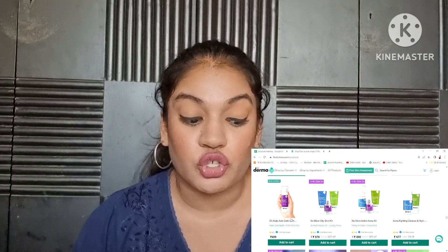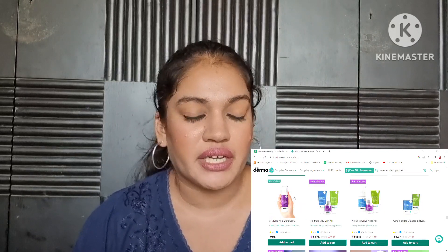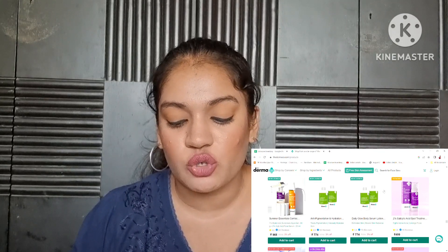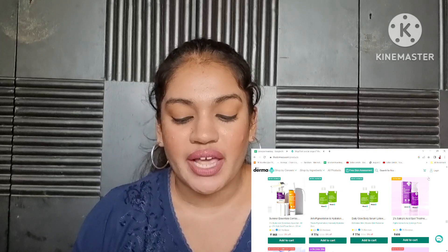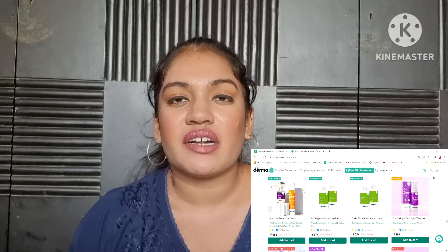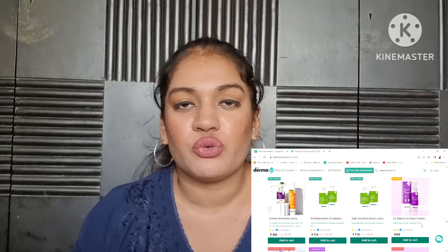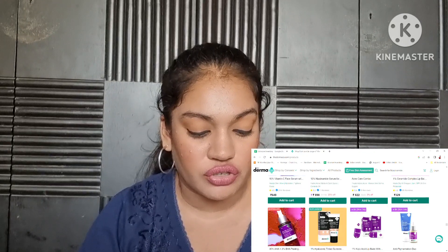This is the 3% Kojic Acid Dark Spot Gel — the gel version is better for oily skin. This is also super duper effective. I have this in my collection right now and I repurchased it recently. Another product I love from Dermaco is their 2% Salicylic Acid Spot Treatment Gel — an amazing product if you have acne. I own this currently as well, and this is my favorite salicylic acid product at the moment. If I suddenly start breaking out, I'll just use this at night as my first step, then put on a moisturizer and go to bed. Two to three days of continuous use and your breakouts will completely go away. I always need to have it on hand — it's really, really good.